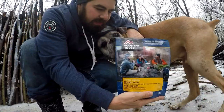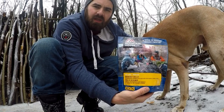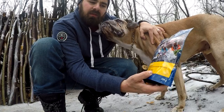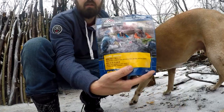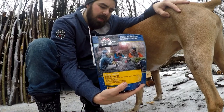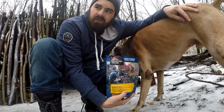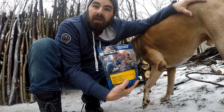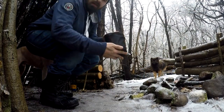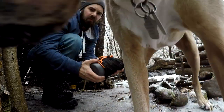So for breakfast today I got the Mountain House breakfast skillet. It's got hash browned scrambled eggs with pork sausage, peppers and onions. So I'm going to boil up some water and try that out. Also I forgot a spoon, so I'm going to have to whittle one up today. I've done it before, I'll do it again. Today we're going to be using the Tom Shoe butane burning stove to boil up some water.